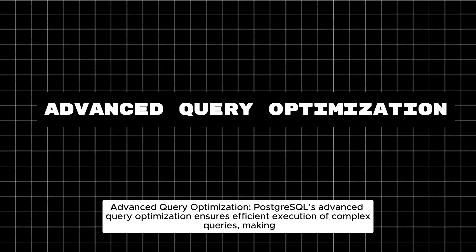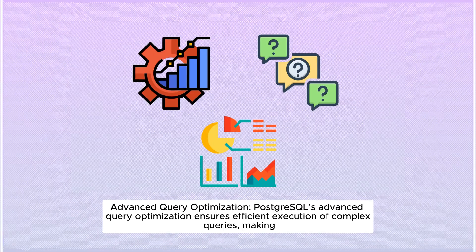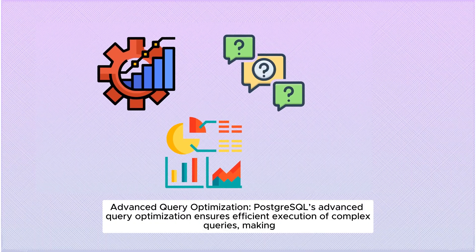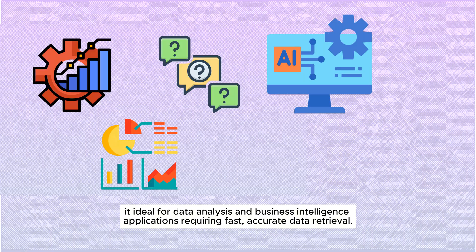Advanced Query Optimization: PostgreSQL's advanced query optimization ensures efficient execution of complex queries, making it ideal for data analysis and business intelligence applications requiring fast, accurate data retrieval.